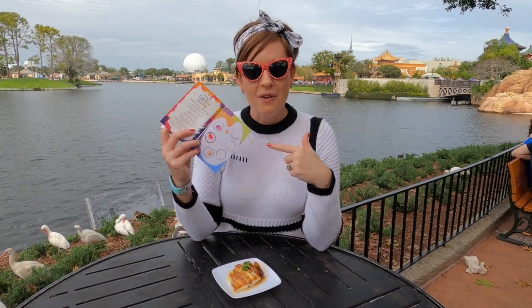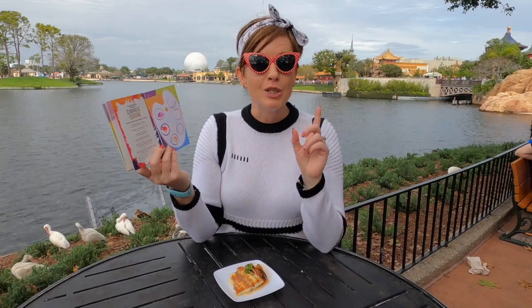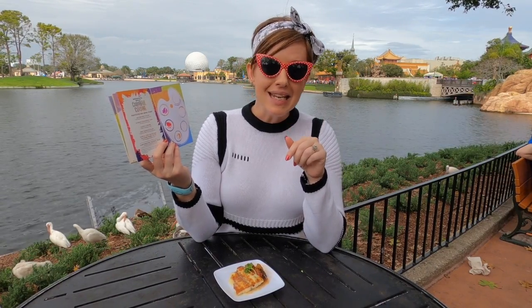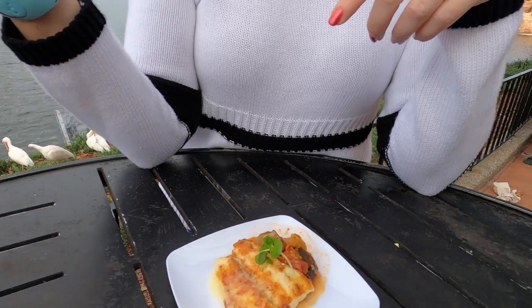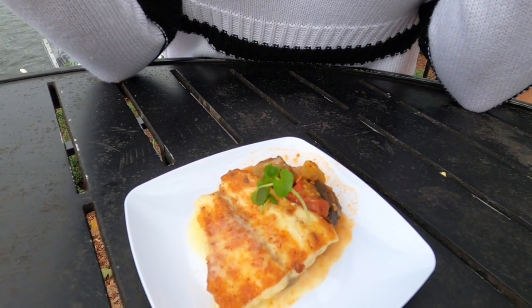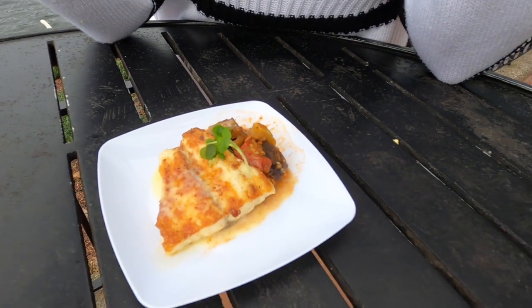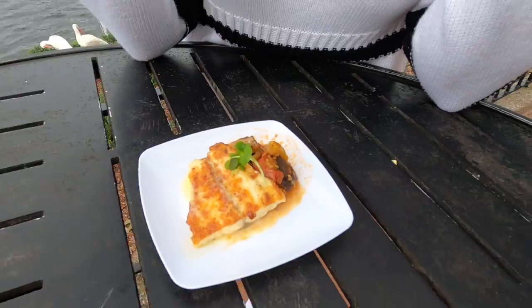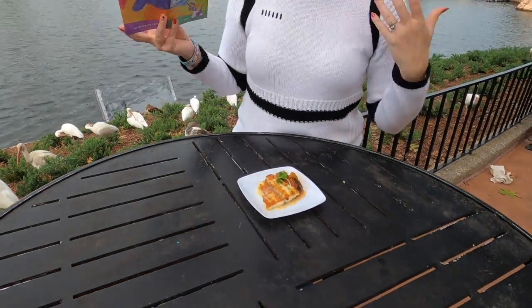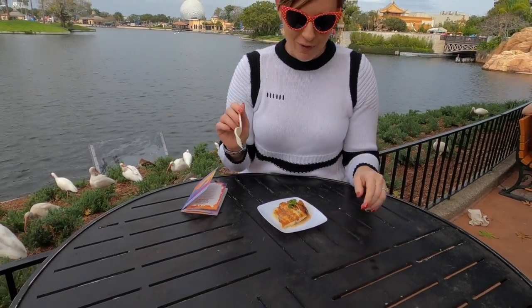We're ready for round three. We've got our third stamp in our book — we have just visited Germany at the Cuisine Classique booth. This one is a fish, seared and then braised with ratatouille and lemon thyme beurre blanc, which sounds incredibly fancy. I've got my pocket fork — I am not a big fish fan, I will totally admit it, so we'll see how this goes.